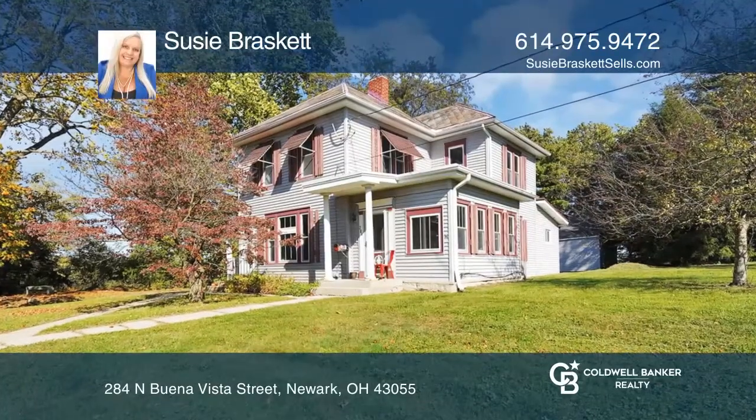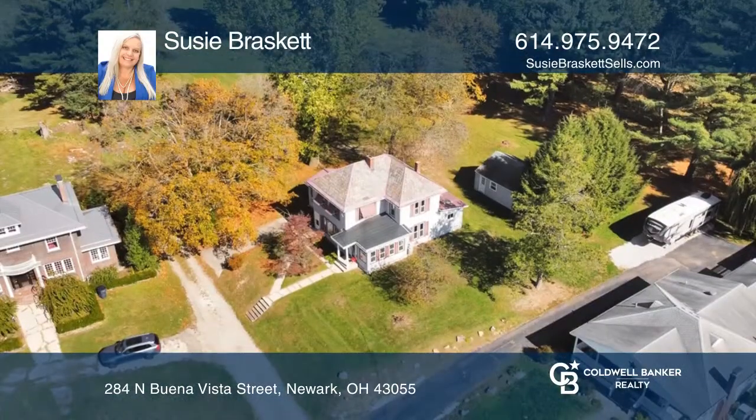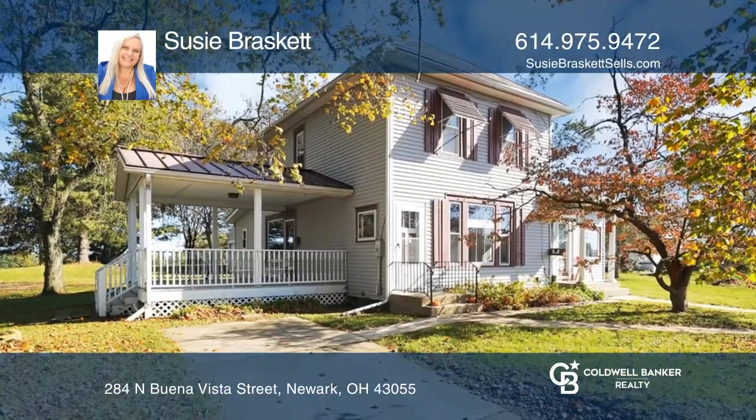This gorgeous farmhouse offers updated natural wood flooring on the main level, an updated bathroom, fresh paint throughout, new carpet in all rooms upstairs, newer furnace, detached two-car garage, a four-seasons room, and so much more.